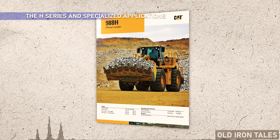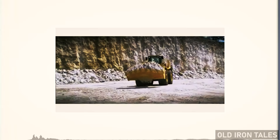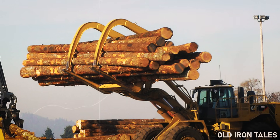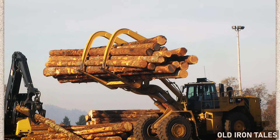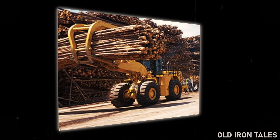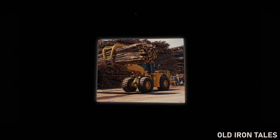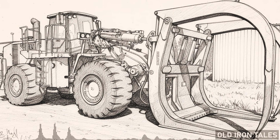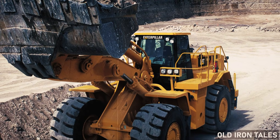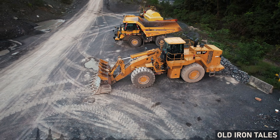In the mid-2000s, Caterpillar introduced the 988H with a clear focus on specialized applications. The C18 engine with ACERT technology pushed output to 500 horsepower while meeting stricter emissions requirements. The log loader configuration transformed the machine into a millyard specialist — purpose-built linkage optimized for handling timber, with larger lift and tilt cylinders and extra counterweight allowing it to unload a full-length highway truck in a single pass. Traction control and payload monitoring systems appeared for the first time, serving customers across construction, mining, quarrying and forestry from 2005 to 2013.